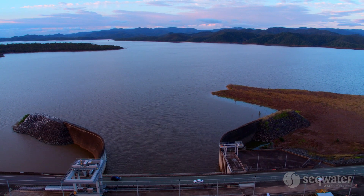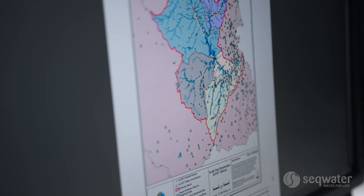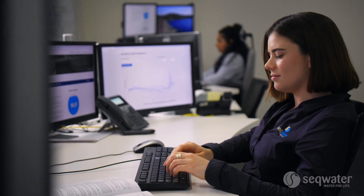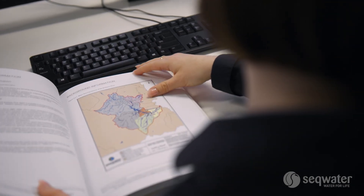We have a specialist team in our flood operations centre. The team looks at rainfall data, stream flow, other catchment conditions, soil moisture, and what's actually happening downstream of the dam. We have very complex models that are operated during events, and they are constantly refined to have the most appropriate and accurate estimates of what is likely to happen.